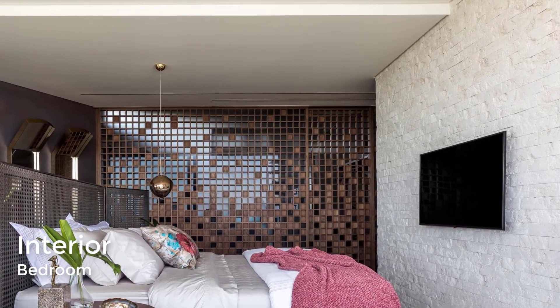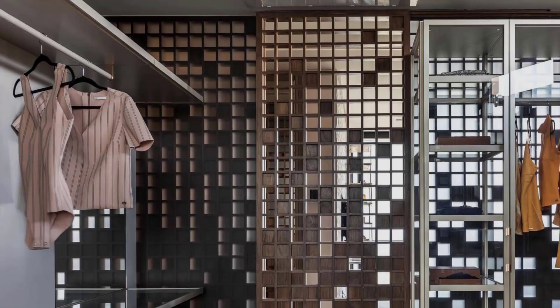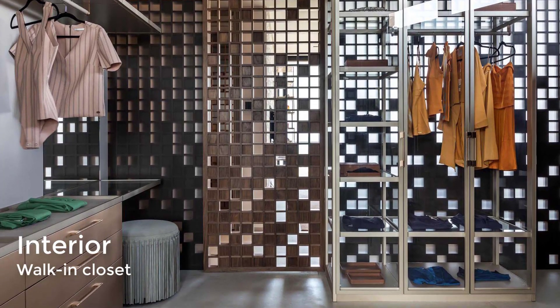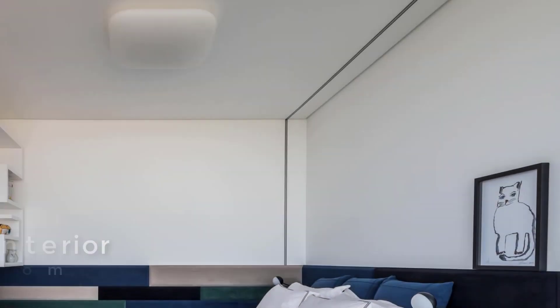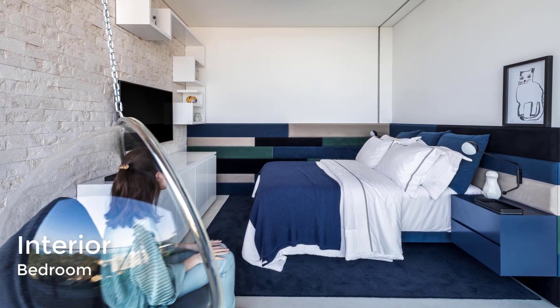Upstairs, one of the bedrooms has a touch of pink and a stone wall, with a walk-in closet tucked behind an artistic grid screen. Another bedroom features a blue-themed décor with stylish marine accents and a stone accent wall.